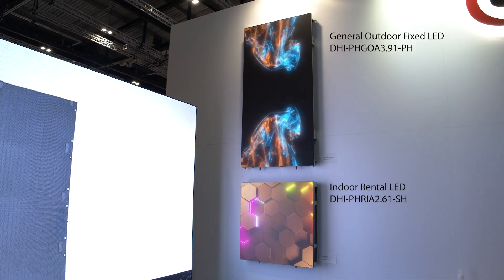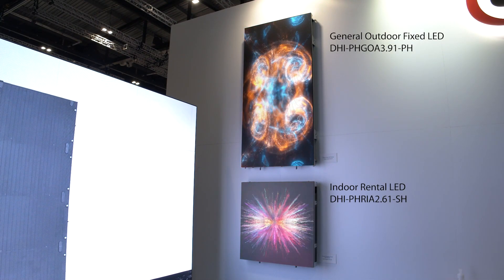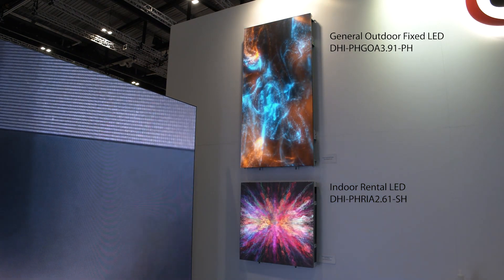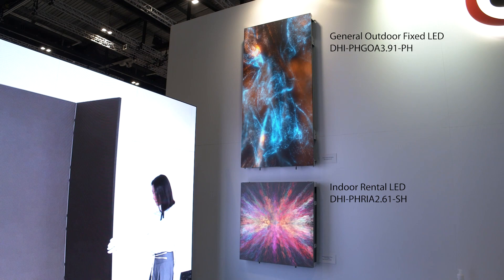On this side we've got our outdoor LED range, perfect for advertising, for retail, digital out of home. We have pixel pitches from 2.5 onwards.